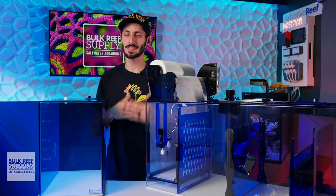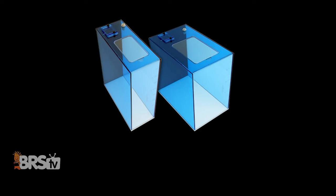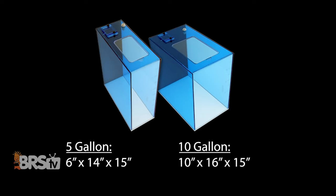But it's not just sumps. Trigger Systems also makes matching ATO reservoirs to sit alongside their sumps, so you can keep things looking consistent and add to that wow factor of an attractive filtration system.